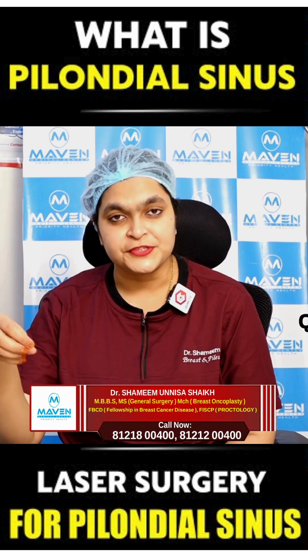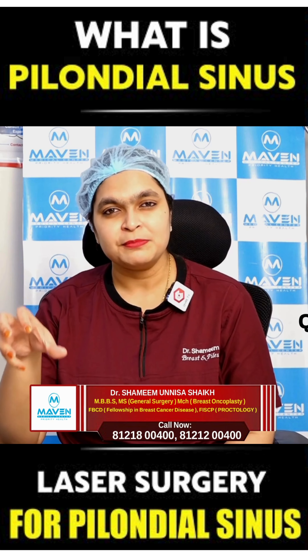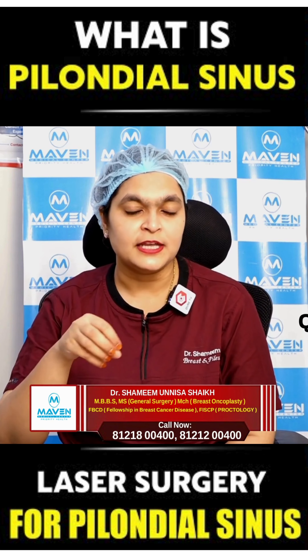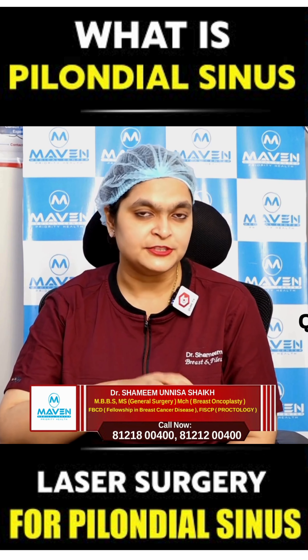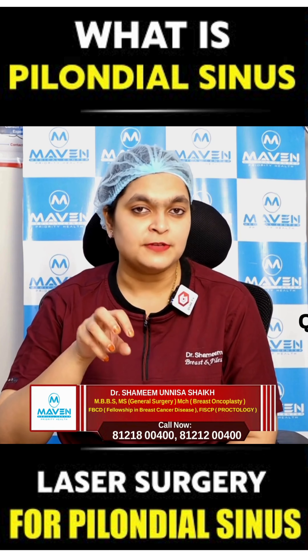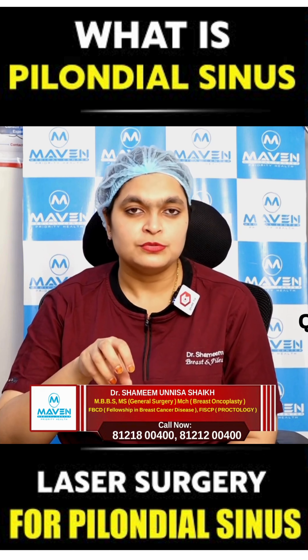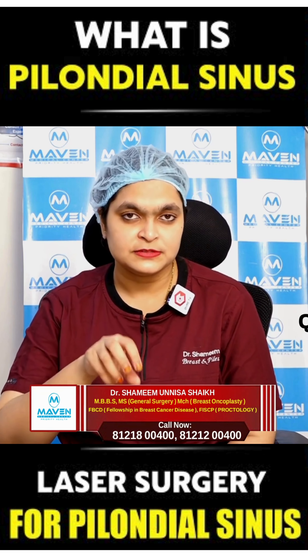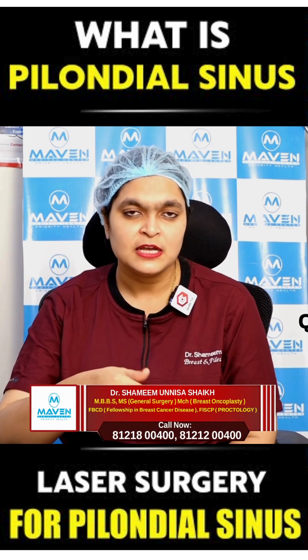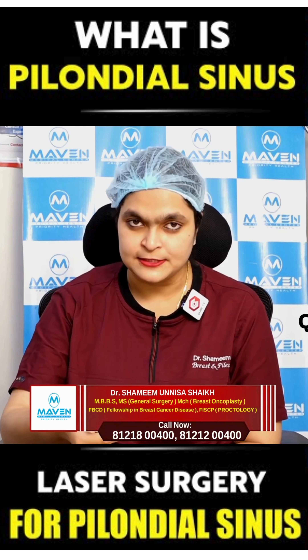The main treatment option is surgical. There are very few chances that it can get resolved with only medication, because the tract is filled with hair and there is infection inside the tract. So the main option for this is surgical treatment, and there are many options in surgical treatment like surgical excision.